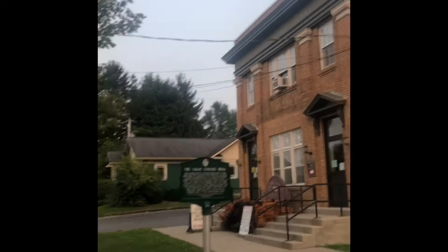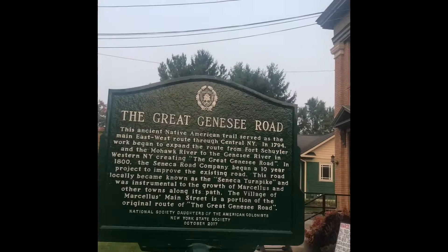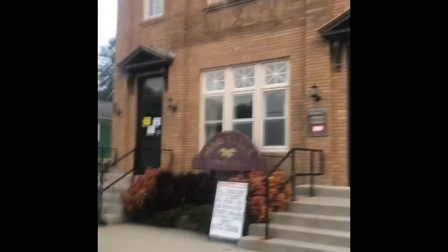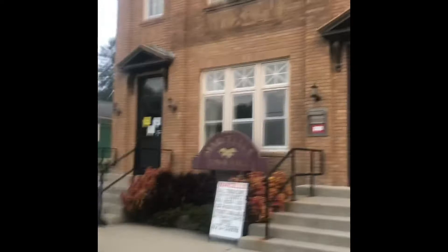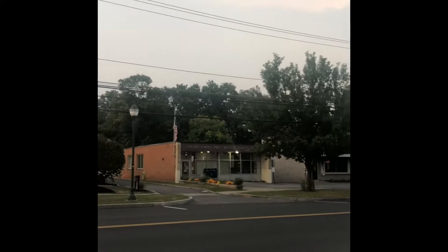The Great Genesee Rome — let's see what kind of wealth of knowledge we can attain here. We're coming to the edge of town, and here we have what used to be a bank and now it's the Marcellus Town Hall. Fairly small building, but it suits this cute little town. You've got the Postal Service right across the street. Nicely paved roads. Very, very quiet.